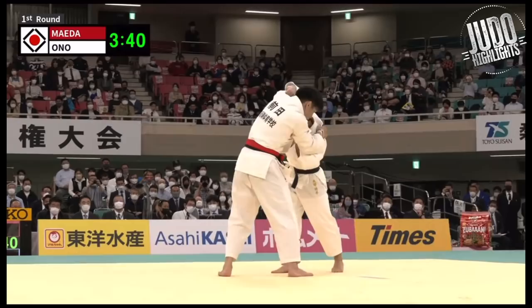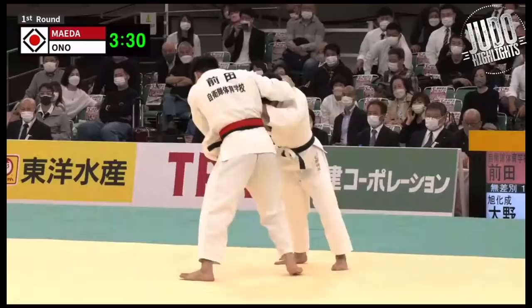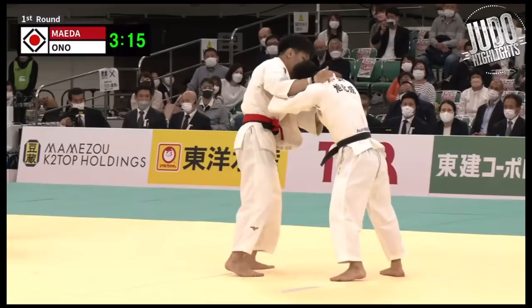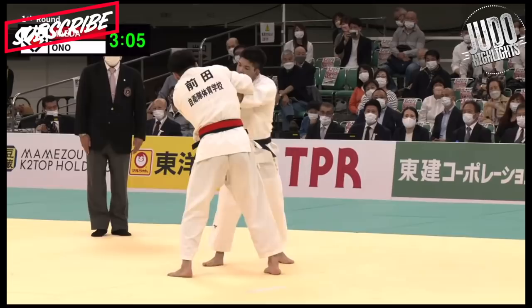One thing I really enjoyed in this contest was just how Ono Shohei dealt with a taller, stronger opponent. He's not really bending over — he's standing straight and tall. A lot of people think it's counterintuitive to stand straight up against a taller person, but actually this is how you defend against them. Ono Shohei loves that grip under the armpit, using it well to break off Maeda's top grip. He looked offensive and ready to attack throughout the entire match.